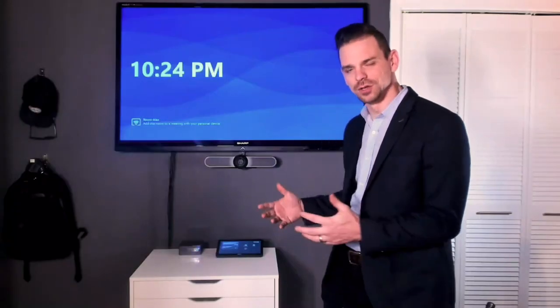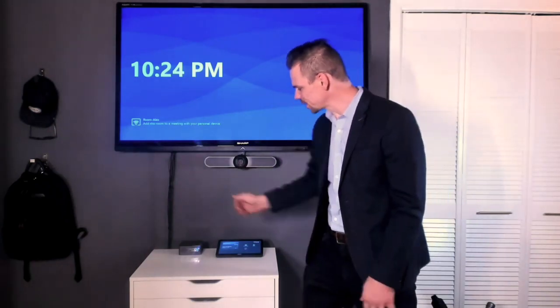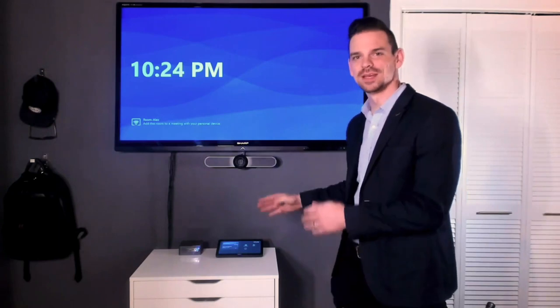So let's take a moment to look at what these meeting solutions actually operate like in practice. Here I have a small room solution for Microsoft Teams Rooms. You can see that I'm using my Intel NUC as my compute, and I have my Logitech Tap set up here with my scheduled meeting right there on the display, so it's super easy for me to walk in and tap and join my meeting.